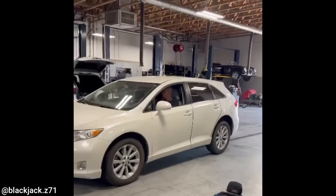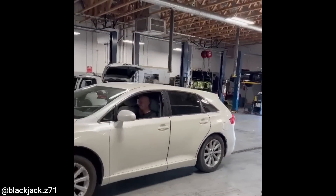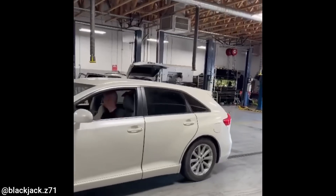This vehicle just got traded in at this dealership. The customer initially came in for new tires, but once they were told they needed new rear shocks, the customer bought a new car.